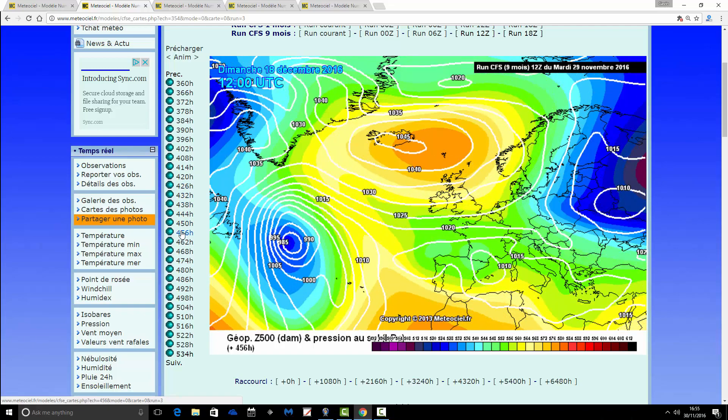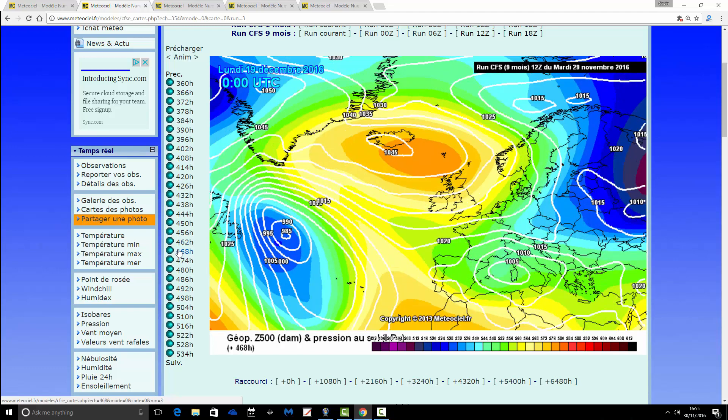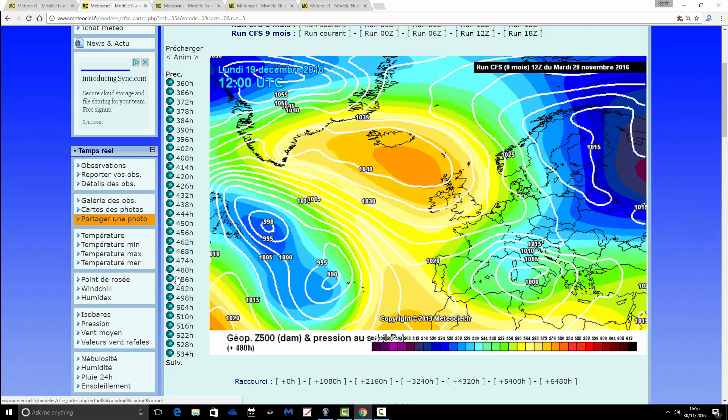What happens next? That high pressure starts to move more towards Greenland and Iceland as we go through towards the 18th. The wind is still maintained from the east, still probably bringing snow showers to the eastern side of the country. It's mostly dry by this point, but it would be very cold, with some harsh overnight frost as we start to move up towards Christmas.